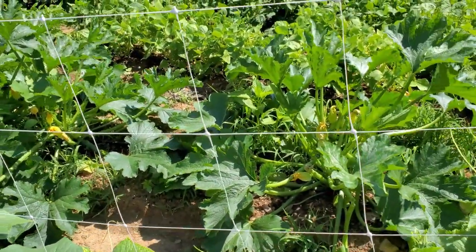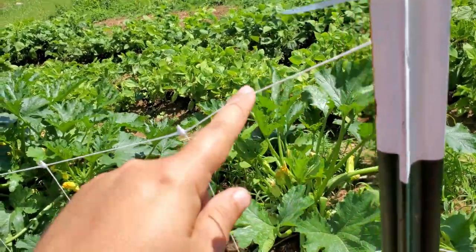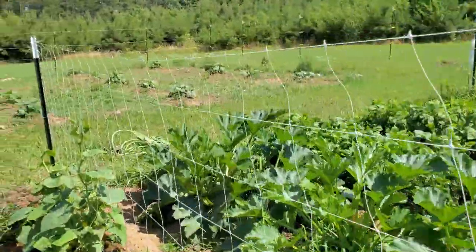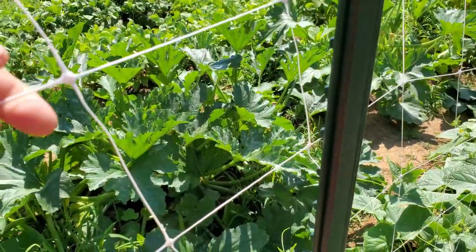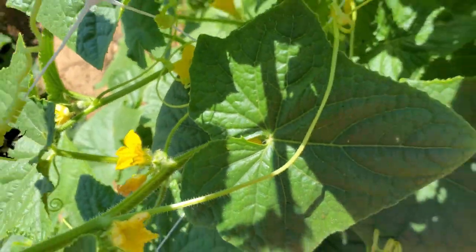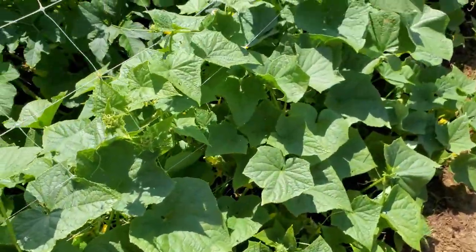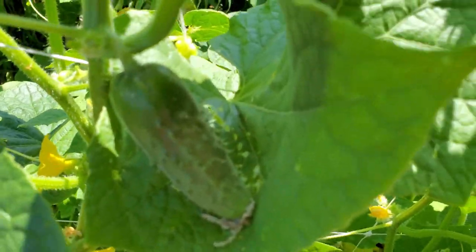I would actually suggest — if you're going to do it with t-posts — run a metal wire across and loop it through here so that at every point up here it has support in the middle. This stuff is pretty strong but it's not made of metal and I think it can pop and break. Our cucumbers are doing well though — I need to get in here and train some of these to grow up the trellis instead of out. We're starting to get little baby cucumbers up here on top, which will be nice.